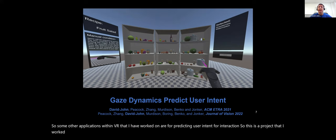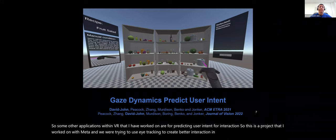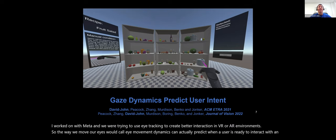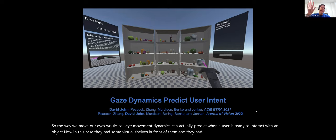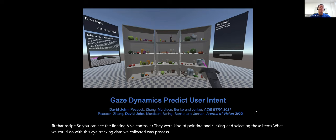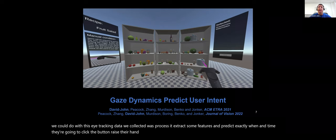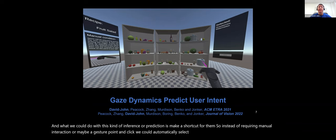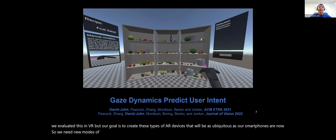Some other VR applications I've worked on are predicting user intent for interaction — a project with Meta. We were trying to use eye tracking to create better interaction in VR or AR environments. The way we move our eyes, what I call eye movement dynamics, can actually predict when a user is ready to interact with an object. We could process eye tracking data, extract features, and predict exactly when they're going to click a button. This allows us to automatically select items for them, creating shortcuts for interaction. Our goal is AR devices as ubiquitous as our smartphones.